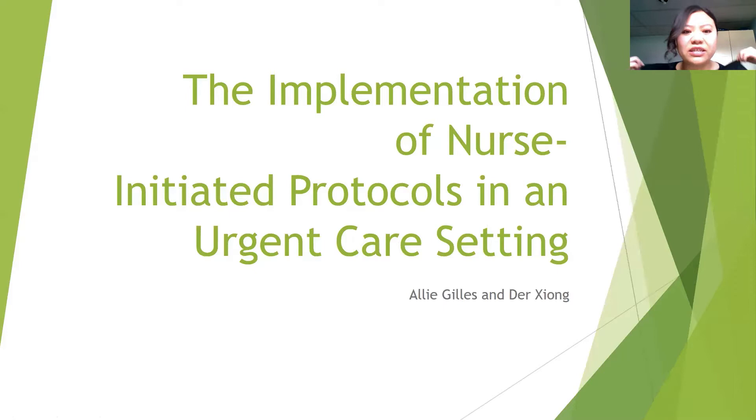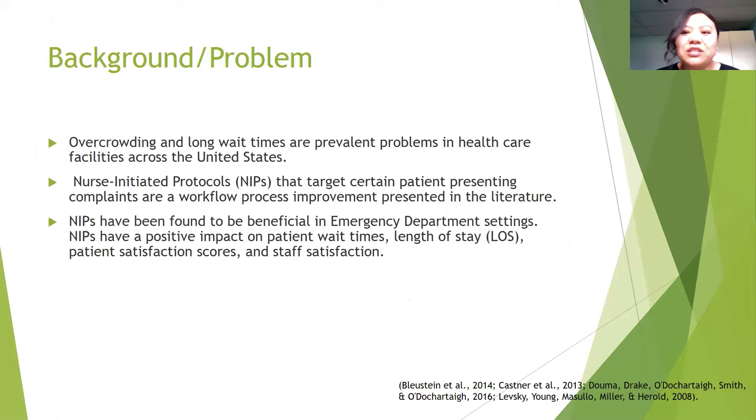Our DNP project is called the Implementation of Nurse-Initiated Protocols in an Urgent Care Setting. Currently, there is overcrowding and long wait times that are prevalent problems in healthcare facilities across the United States. Nurse-initiated protocols, which I will be referring to as NIPs, target certain patient-presenting complaints and are a workflow process improvement presented in the literature.